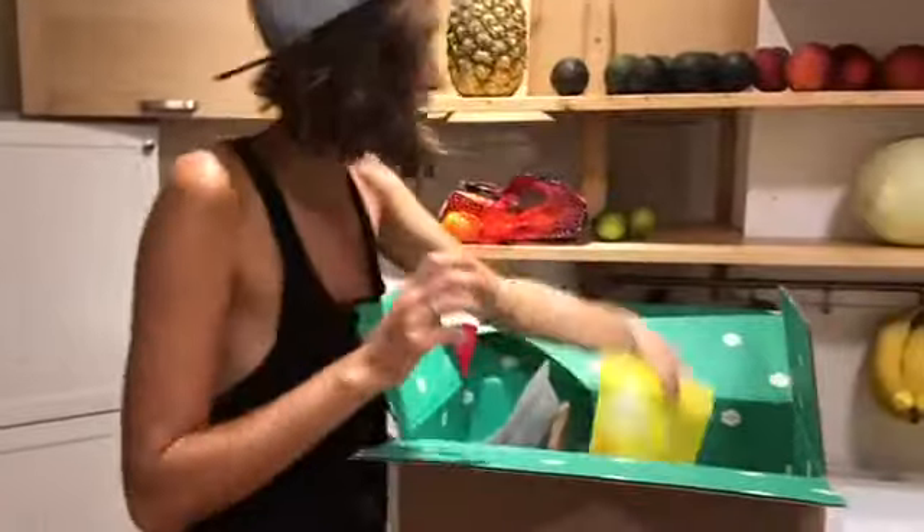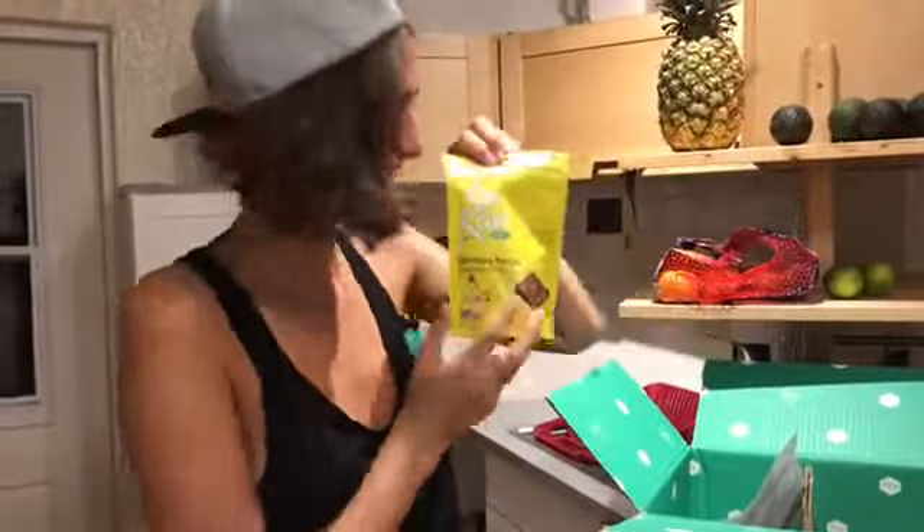We also got banana bread bites again. I got to be careful with these — they're too good.